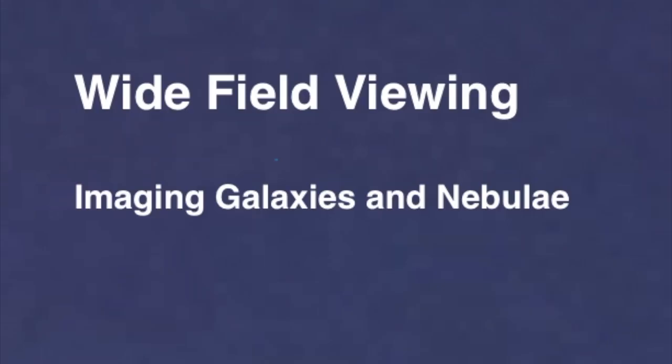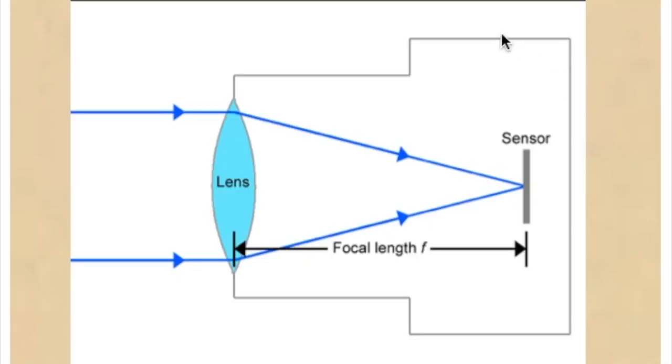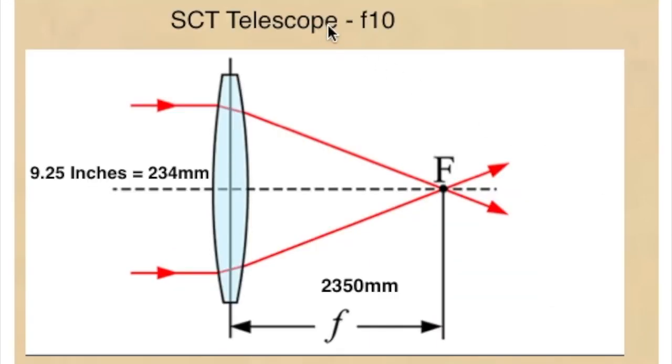So a telescope with a long focal length and a narrow field of view is good for looking at really small objects in the sky. Now for wide field viewing and imaging galaxies and nebulae, you want a telescope with a short focal length and a wide field of view — and this is where the focal ratio comes into play. You find the focal ratio by taking the focal length in millimeters and dividing it by the size of the primary lens or mirror. So for my SCT, with a 2,350 millimeter focal length and an aperture of 9.25 inches (234 millimeters), you divide 2,350 by 234 and get 10 — so the focal ratio is F10.